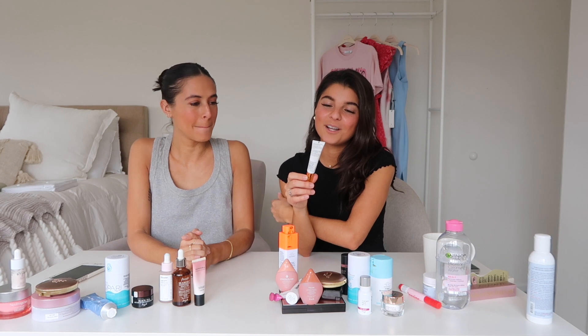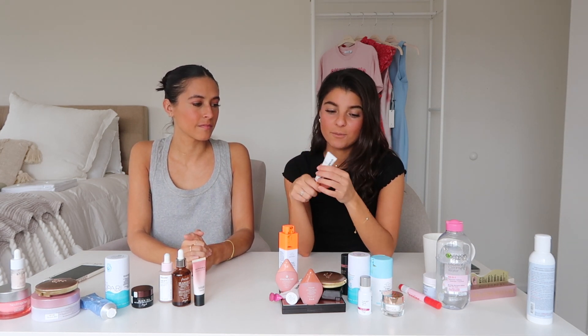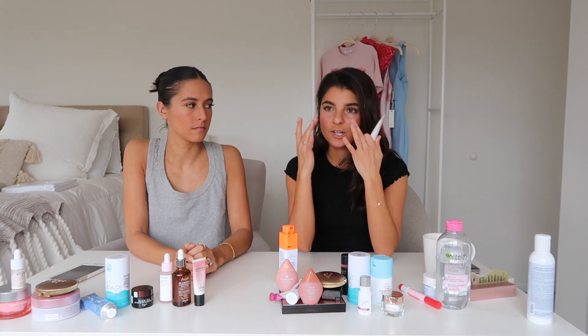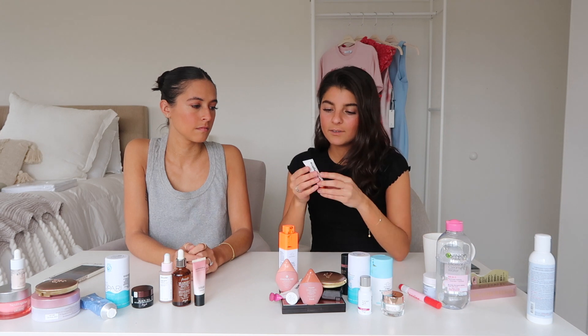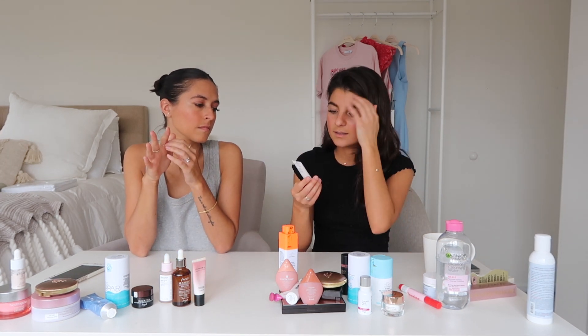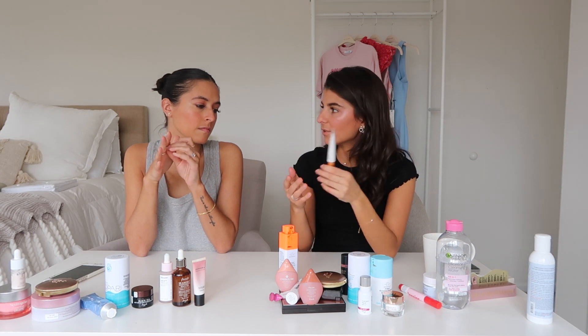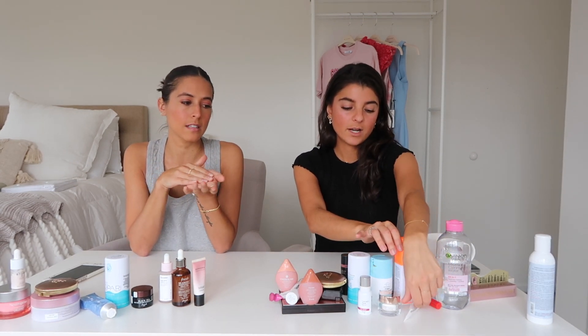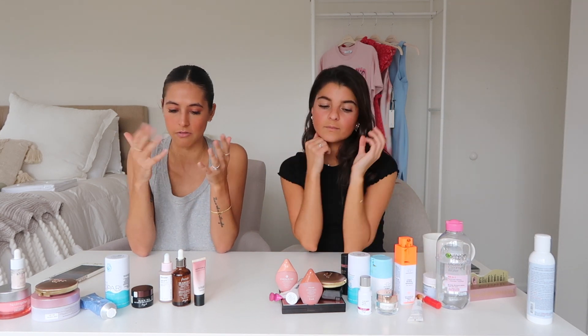This is Dermalogica — this is an eye cream, but I also have their face serum that I really like. I have a Dermalogica face serum. I love Dermalogica, I just trust them. I don't necessarily say I've seen a big difference, but I like that it's from them and it's really soft. For skincare, for me it's about trusting the brand, not necessarily seeing crazy results.